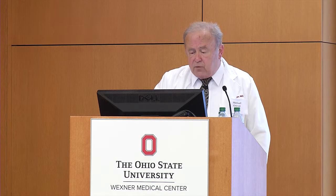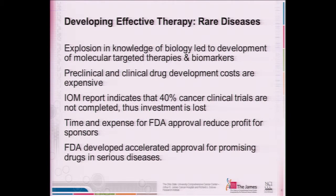The process of developing new drugs is extremely expensive and time-consuming. The Institute of Medicine has indicated that about 40% of ongoing cancer clinical trials are not completed, so this investment in getting trials up and going is often lost. When we're talking about a rare disease, the pharmaceutical industry really needs more rapid completion of ongoing clinical trials — otherwise they won't invest. The FDA has come in with new accelerated approval processes for promising new drugs, and we've seen quite a few of them over the last couple of years.